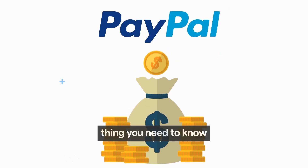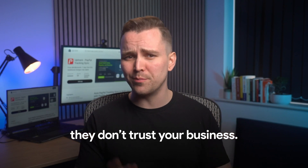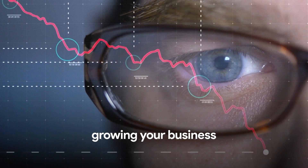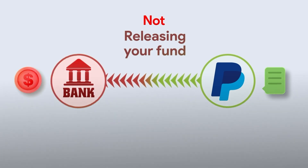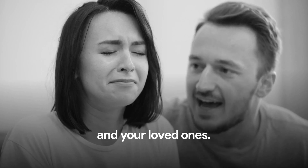Here is the most important thing you need to know to avoid this mess. PayPal puts a hold only when they don't trust your business. This causes frustration and mood swings, even when you have done nothing wrong. It shifts your focus from growing your business to getting your funds. Holds can be a major source of stress and hardship, affecting you and your loved ones.